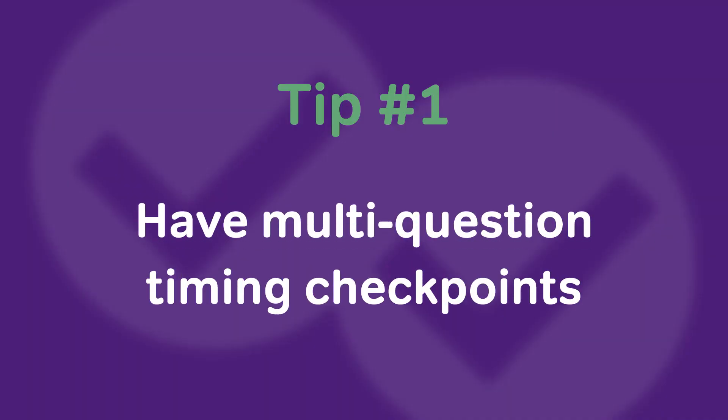Tip number one is to have multi-question timing checkpoints. And this actually comes from the two biggest timing mistakes I see students making on the GMAT. Mistake number one is not looking at the clock at all. And that is obviously a problem because you don't know how you're doing. So you could be going way too slow and end up not finishing the section, or you could be going way too fast and be making mistakes and guessing on questions that you actually don't need to be. So not looking at the timer — a mistake.